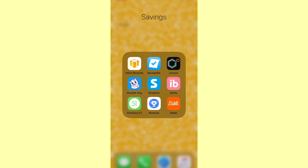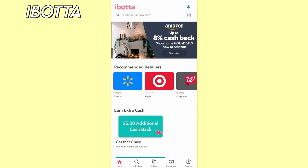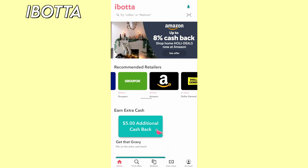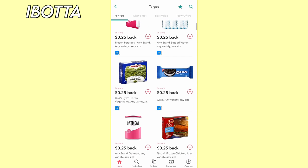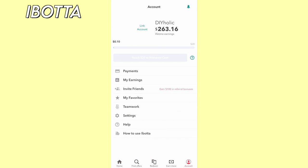Next we have Ibotta. This app allows you to earn cash back for buying qualifying products and uploading the receipts. You can also earn money by making purchases at eligible stores via the Ibotta app. Your cashback earnings get deposited into your account, and you can cash out through PayPal, Venmo, or gift cards.